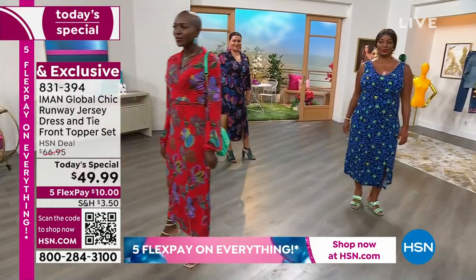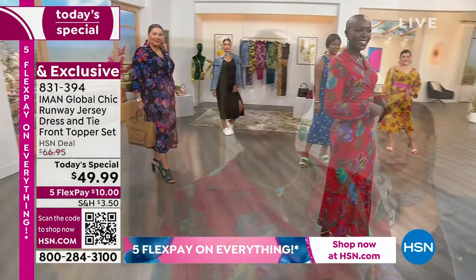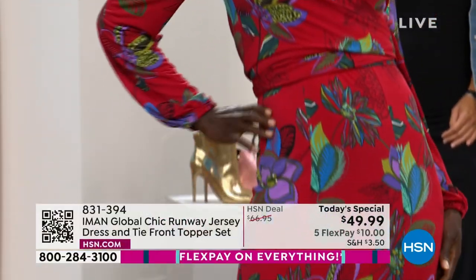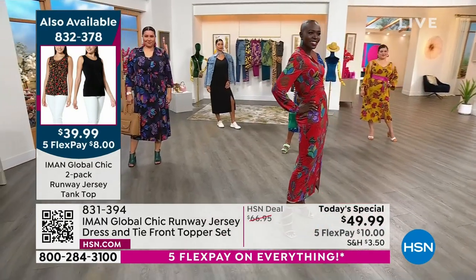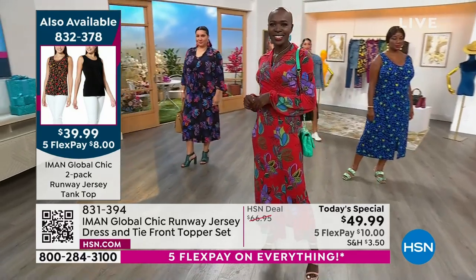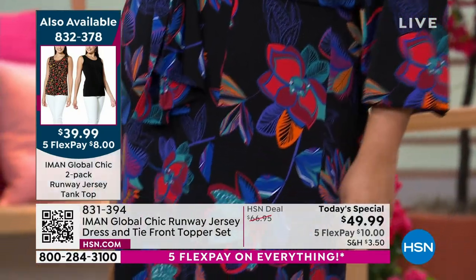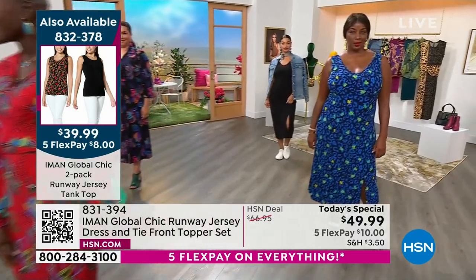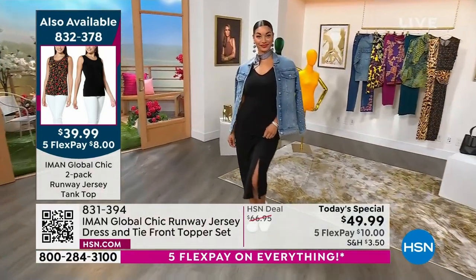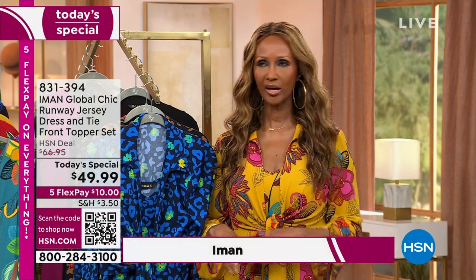I have to agree — we worked so hard bringing back those rich colors that Global Chic is really all about. We really did not spare anything, from the fabric — which is a beautiful jersey — to the light weightness of it; it moves beautifully. We are in July and having a heat wave, but let's not forget fall is around the corner. This is the kind of outfit you really need because you're getting two pieces. Come fall, you take the tank top and put it with heavy jackets, leather jackets, or boots.